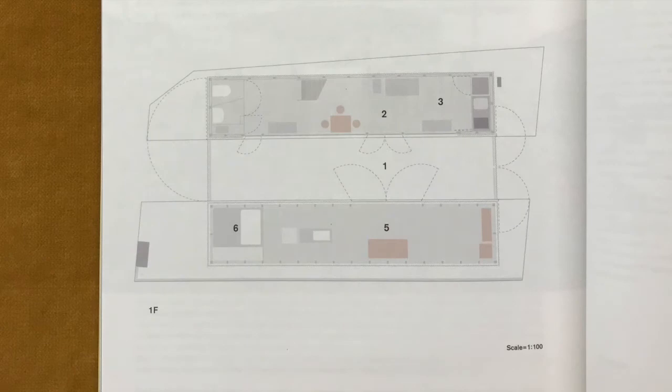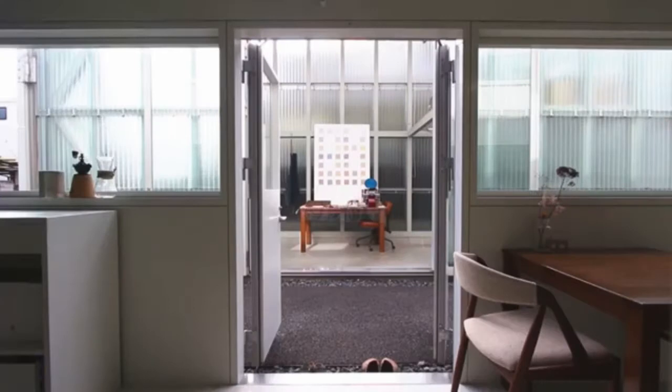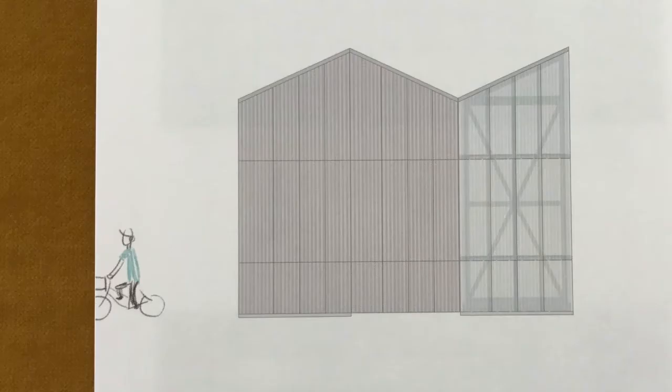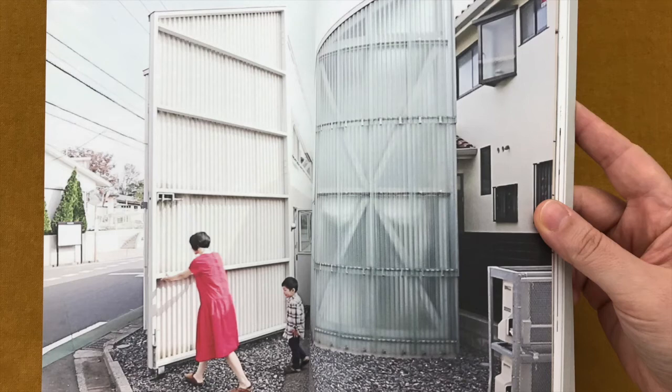When people paint, sometimes they need to take a look at their own work from a distance. In this architecture, you can see into the atelier from the living space — literally, you can look at your own work from the opposite side of the road. Short-pitched corrugated fiber cement slate boards and short-pitched corrugated fiberglass were used as exterior finishes. The two buildings are sometimes perceived as a pair standing side by side and other times as a continuous body.